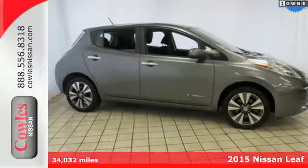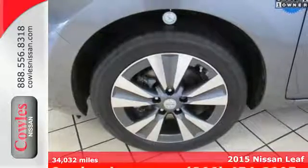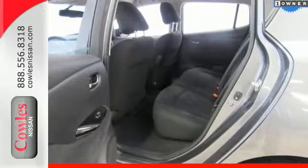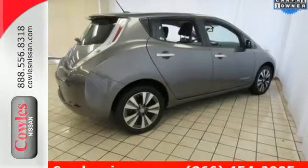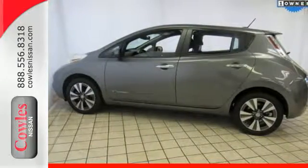Here's a 2015 Nissan LEAF. This battery-electric Nissan is high-tech and low-impact. It features the regenerative braking system, vehicle dynamic control with traction control, a rear-view monitor, and gets an amazing 126 MPGe city.